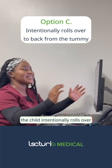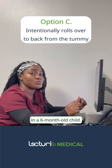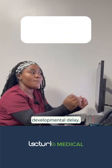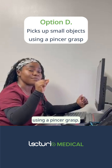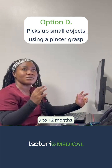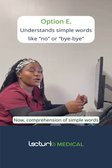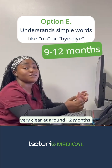Option C says the child intentionally rolls over to the back from the tummy. This we cannot expect in a six-month-old child — if a six-month-old is unable to roll over, we should be suspicious of developmental delay. Option D says the patient picks up small objects using a pincer grasp — this is a mature pincer grasp, seen in a child of around nine to twelve months. Option E says the child understands simple words like 'no' or 'bye-bye'; comprehension of simple words starts around nine months and becomes very clear at around twelve months.